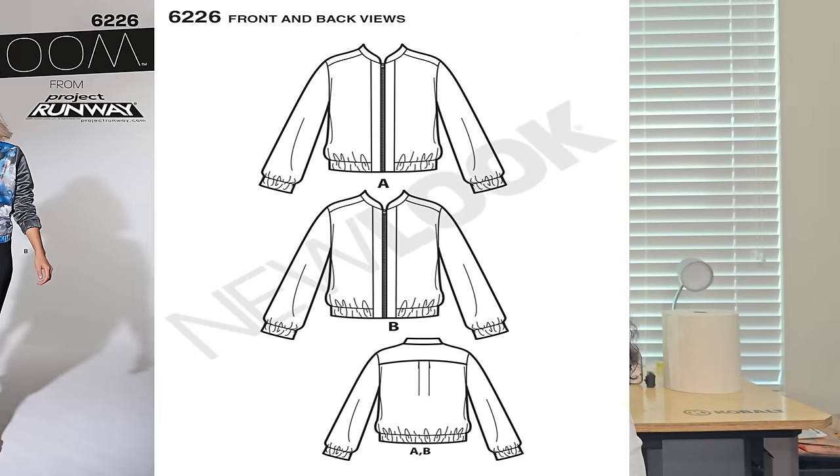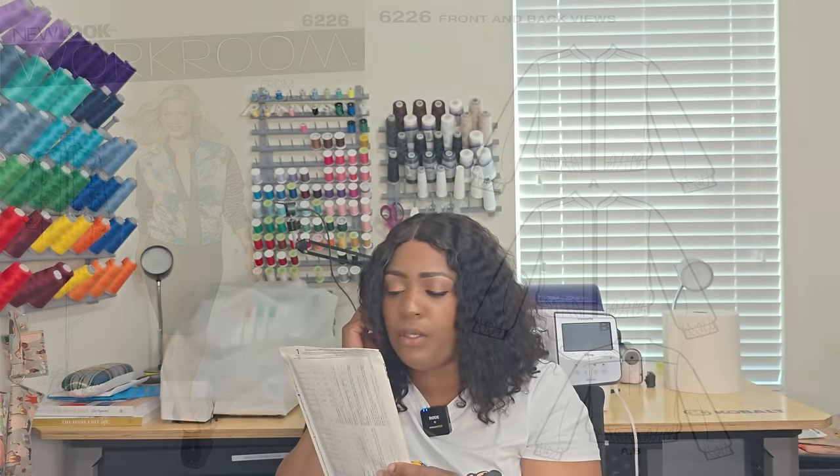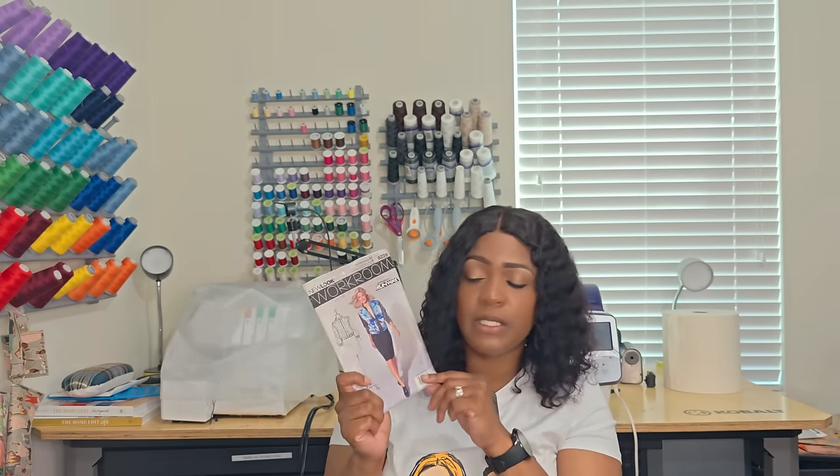The last pattern is 6226 — I could not pass this up. It is a bomber jacket! I think I'd use charmeuse or satin fabric, just like you see on the pattern. In terms of notions, you just need an 18-inch separating zipper and elastic for the bottom and the sleeves. I like this pattern — it's also a Project Runway pattern. Write it down: 6226.